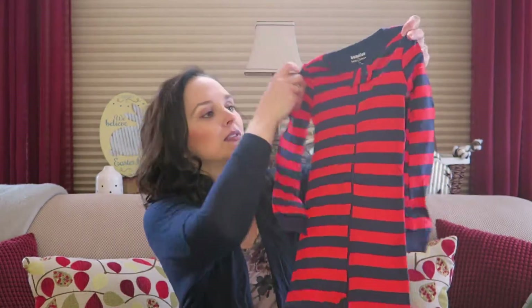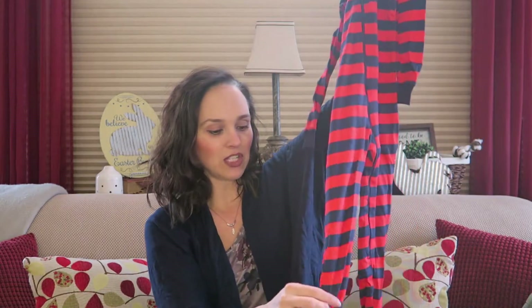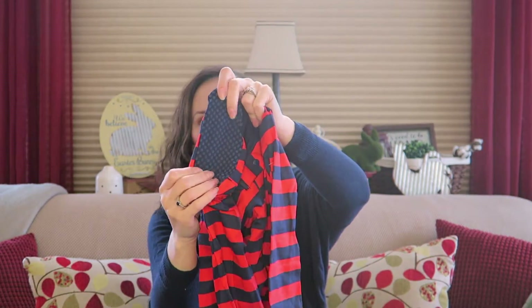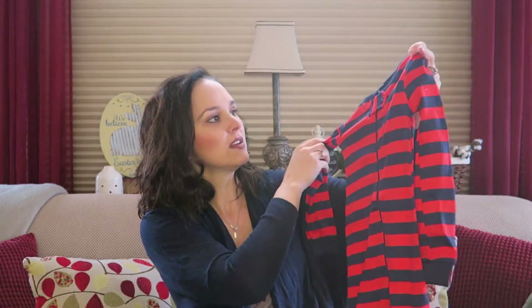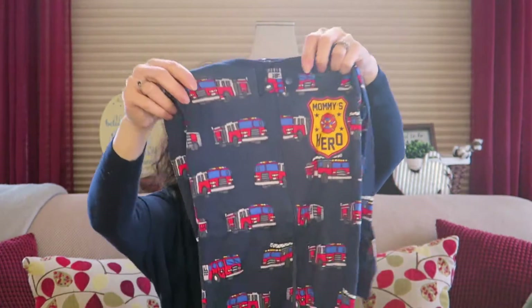I did pick up just a couple of items for my two-year-old. He is growing really tall and outgrowing his current pajamas and in need of some new ones. I got these red and blue striped cotton pajamas — these aren't the fleece ones, and they do have the feet in them with the little gripper bottoms, which I really like because we have hardwood floors. I also got a pair in a firetruck print — same thing, cotton pajamas with the non-grip feet.